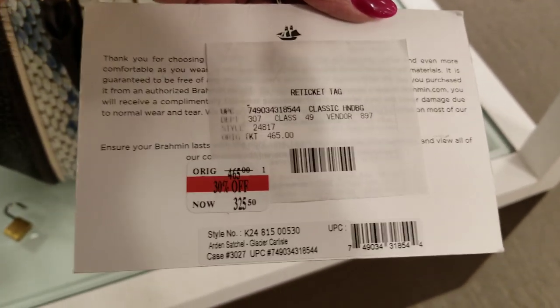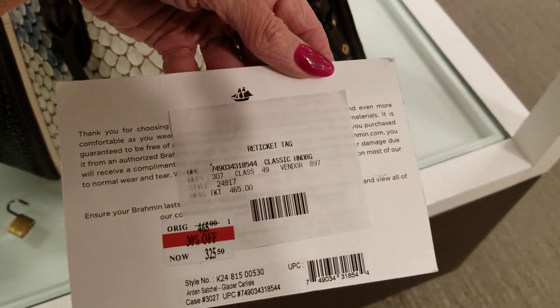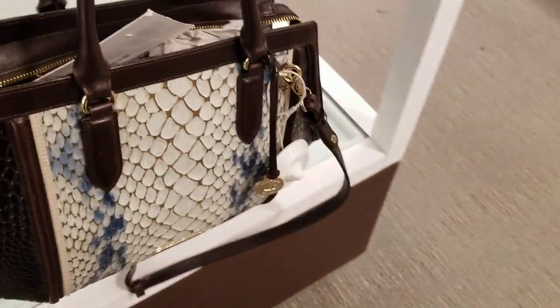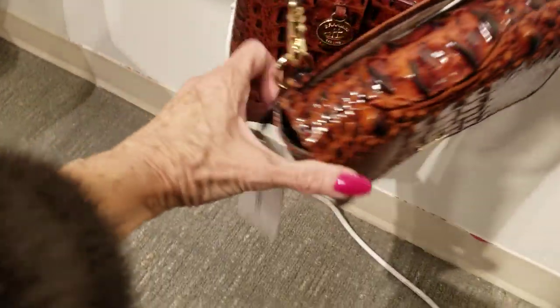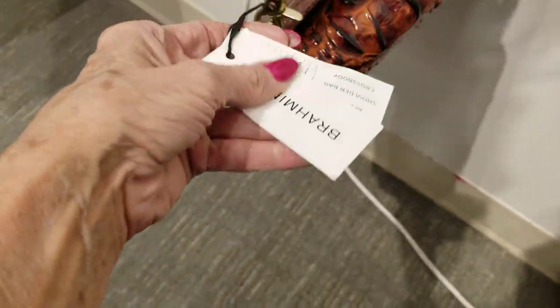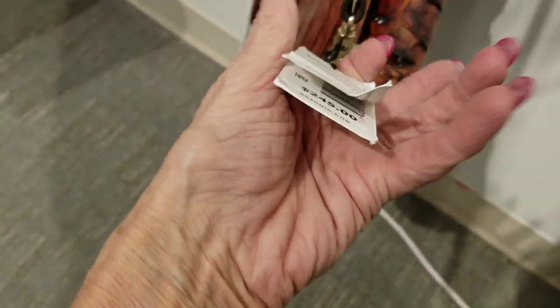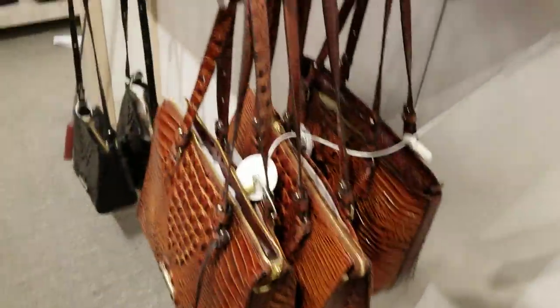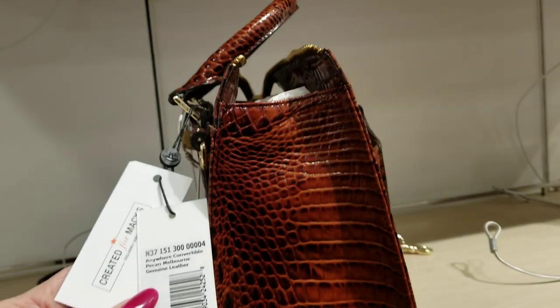Okay, here's $325 — a reticketted bag that was returned, was $465, and they have it at 30% off. That was not too heavy either, I'm surprised. Let's find some more. Oh boy, they've got lots of them. This one here is Brahmin, $245, a little crossbody. And here's that other one in this color — this little bag here is $265.